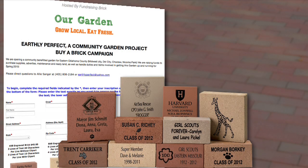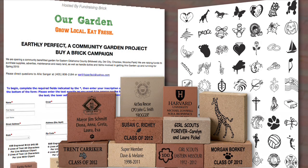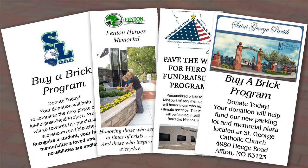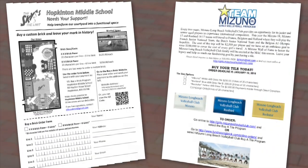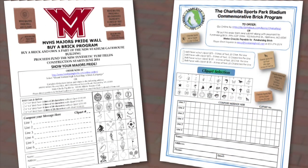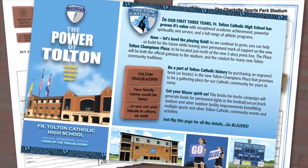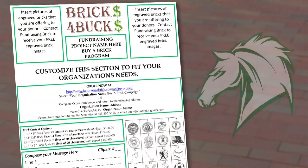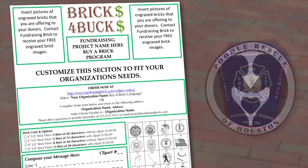The online ordering, the samples, and our artwork library are great, but our campaign support does not end there. At no additional charge, Fundraising Brick can customize a wide variety of advertising and marketing materials to help you inform and promote your efforts. This includes pledge sign-up forms, brochures, flyers, mailers, donor letters, radio and television scripts, and much more. We have a large library of templates that we can customize for you by adding logos, pictures, mission and vision statements, order forms, and web links.